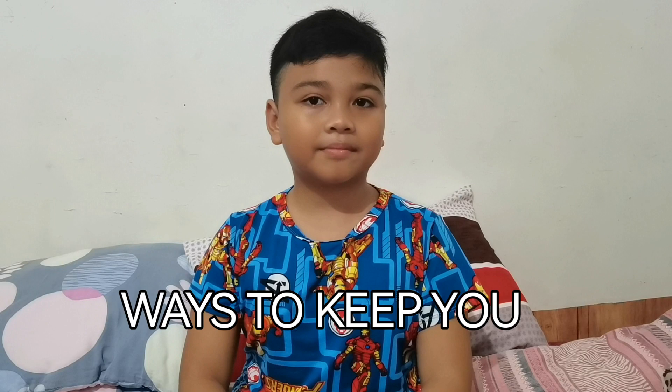Hello everyone, welcome to my channel. Here are ways to keep your food safe.